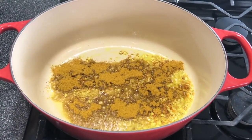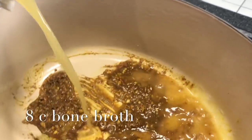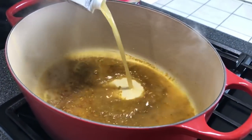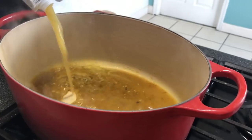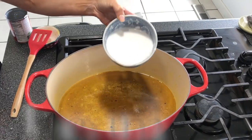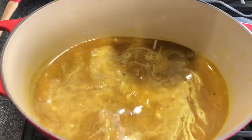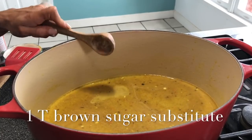We use three heaping tablespoons of curry — you can use as much as you like depending on how hot you like it or how hot your curry is. At this point, once it all starts to steam up, you are going to smell the most incredible aroma. This is eight cups of bone broth and one can of coconut milk.